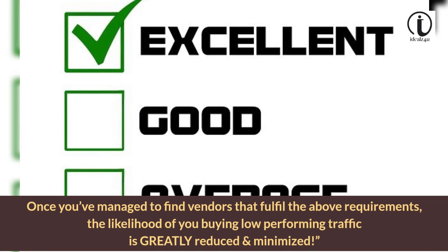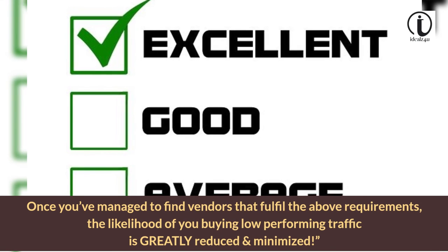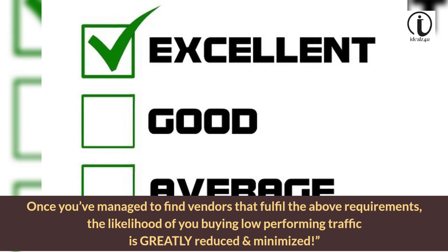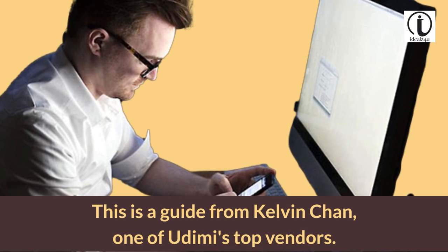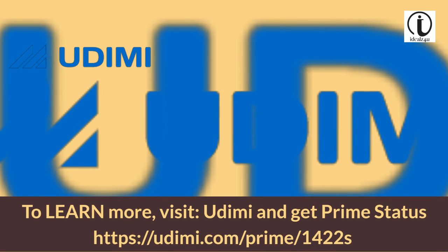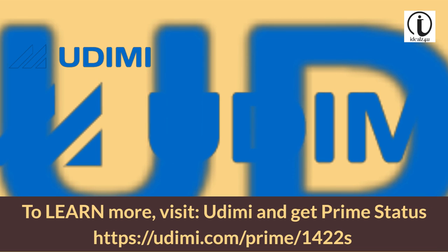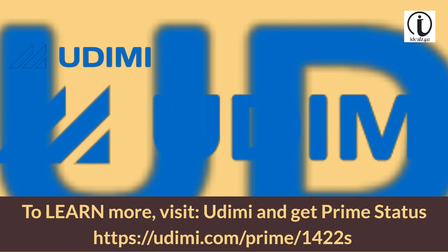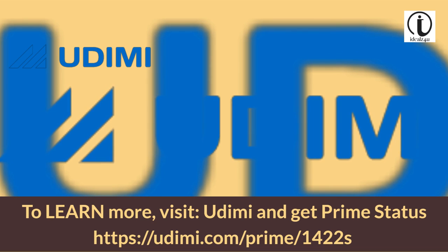Once you've managed to find vendors that fulfill the above requirements, the likelihood of you buying low-performing traffic is greatly reduced and minimized. This is a guide from Kelvin Chan, one of Udemy's top vendors. To learn more, visit Udemy and get Prime status at https://udemy.com/prime/1422s.